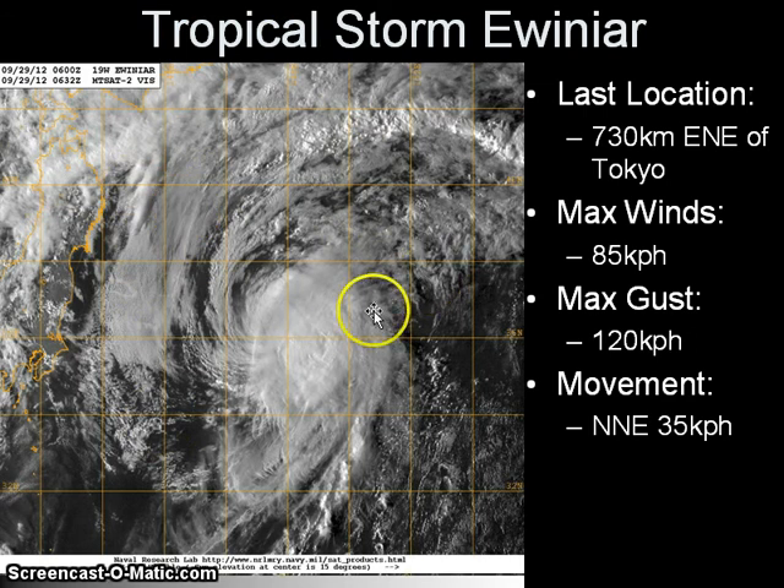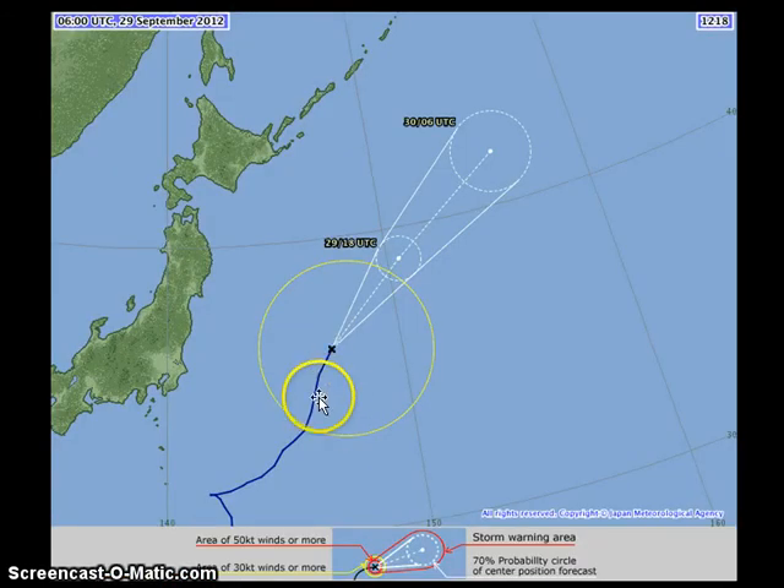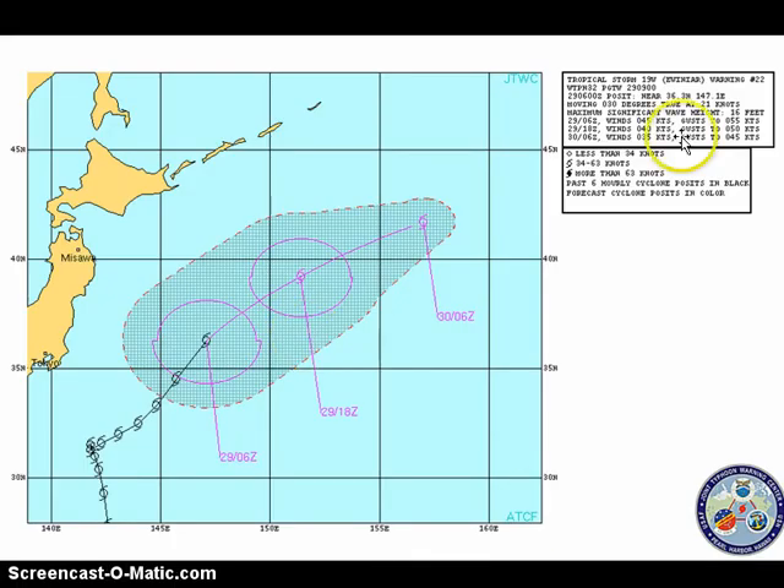There is also an upper-level low in this region. The system is becoming more elongated in the infrared image, with some convective activity remaining, but it doesn't really matter anymore — it is well away from Japan and moving across the northern Pacific. It is forecast to continue moving northeastward very quickly and could become extratropical as early as tomorrow. The Joint Typhoon Warning Center is forecasting nearly the same and could issue their final warning tomorrow.